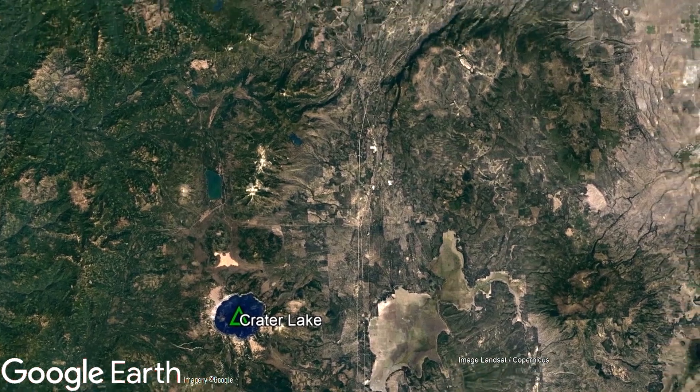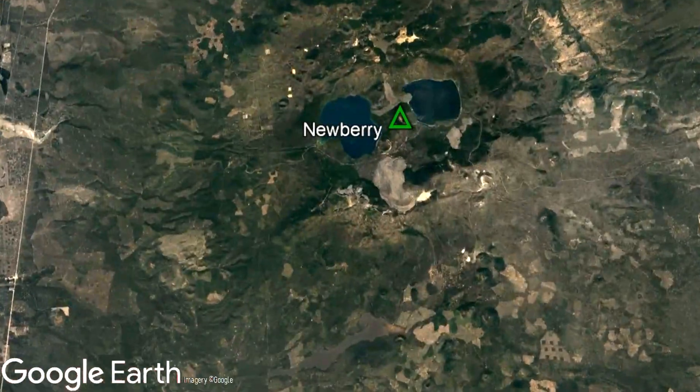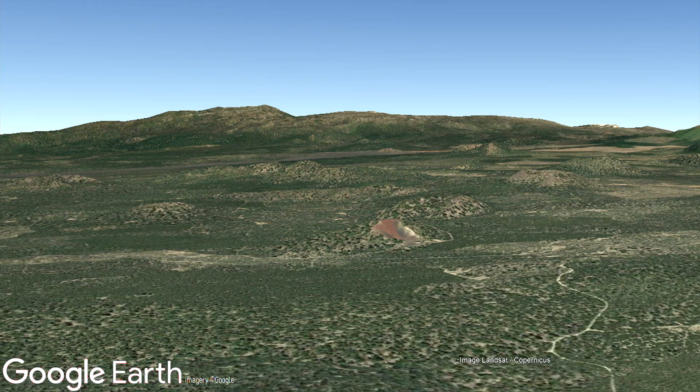To the northeast is the Newberry volcano, which is the second largest volcano by volume in the Cascade Range. While the vast majority of active volcanoes in the Cascade Range are stratovolcanoes, meaning they generally have steep slopes, the Newberry volcano is instead a massive shield volcano.